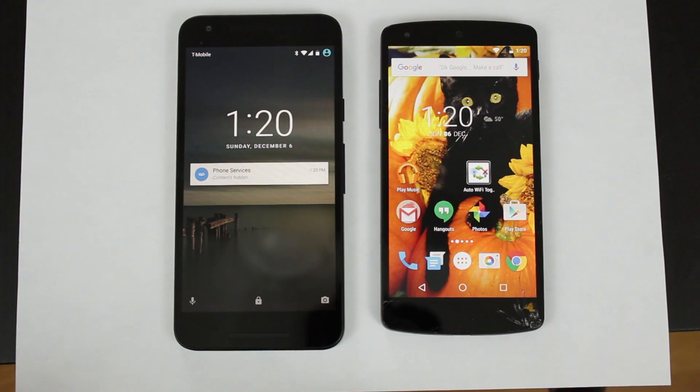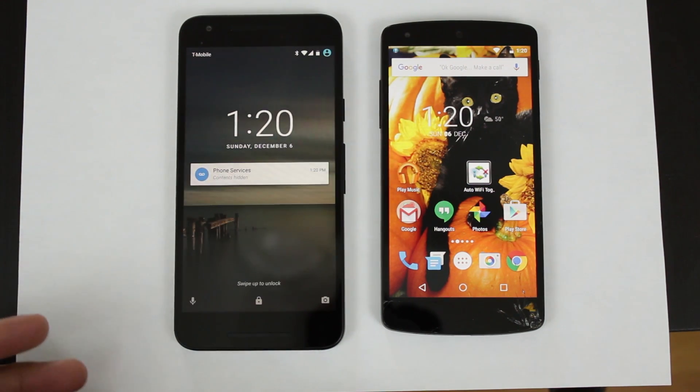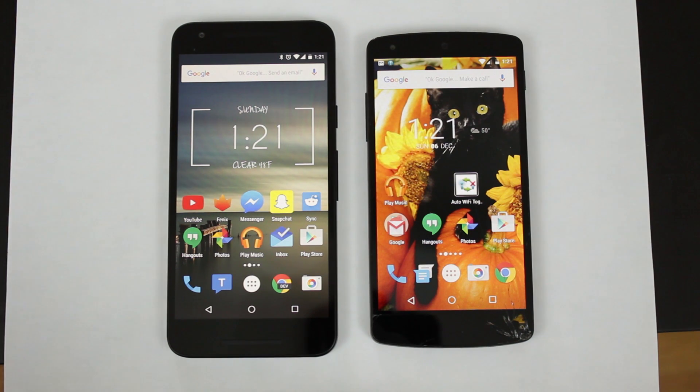So as you can see, the Nexus 5 booted faster. Keep in mind that the Nexus 5X does have forced encryption, so that will impact the boot up time. Both devices are running Android 6.0 Marshmallow and both are on the same Wi-Fi network.